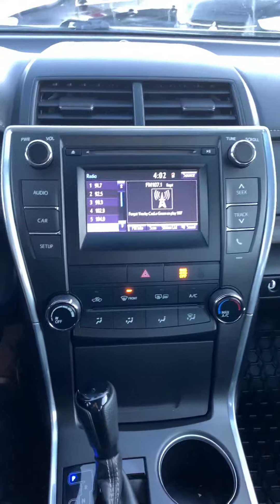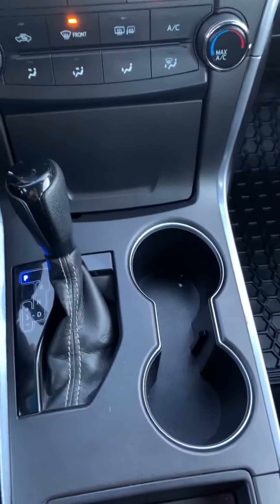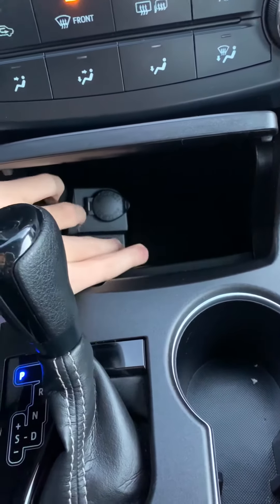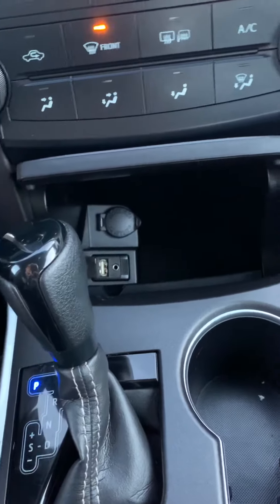The center console here — you can see that you do have your touchscreen display as well as your climate control. Down below that you do have your shifter as well as two cup holders and a little bit of storage. Inside the storage there you can see a USB plug-in, an aux plug-in, as well as a 12-volt plug-in down there.